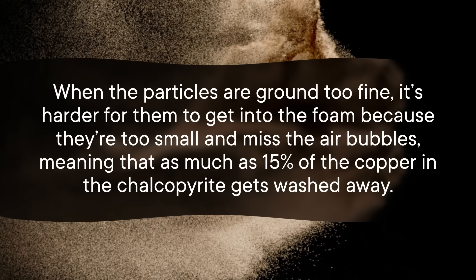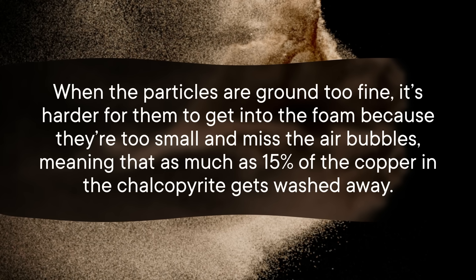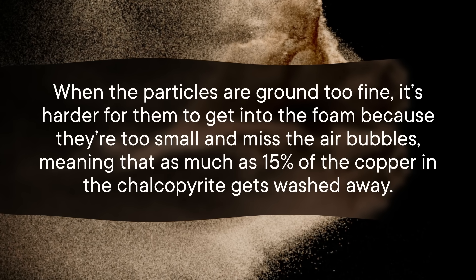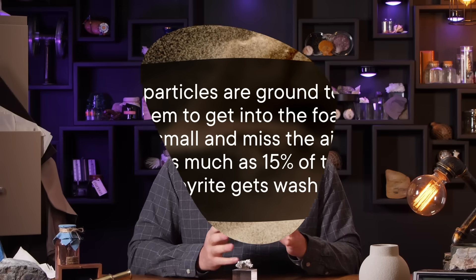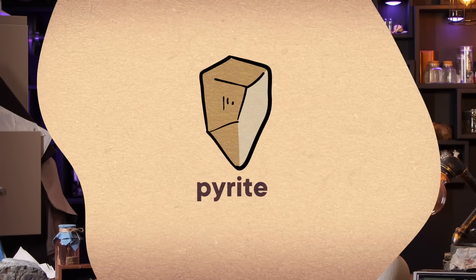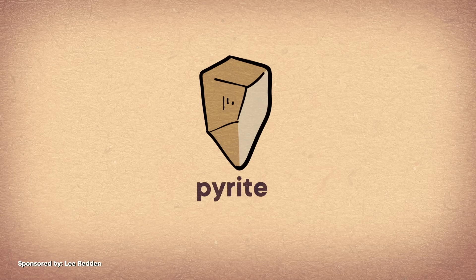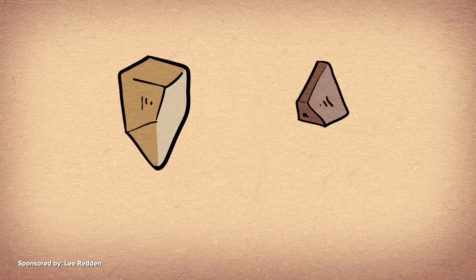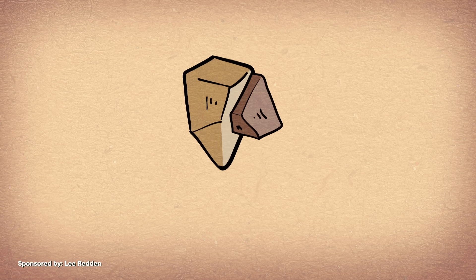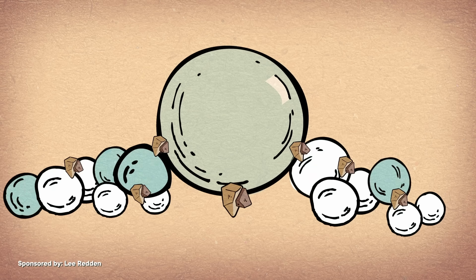Sounds great, but there's a trick to getting it just right. When the particles are ground too fine, it's harder for them to get into the foam because they're too small and miss the air bubbles, meaning that as much as 15% of the copper in the chalcopyrite gets washed away. And this is where our friend pyrite comes in. Researchers have found that specially treated, ground-up pyrite particles can act like a pool floaty for the superfine chalcopyrite — the fine particles will stick to the pyrite crumbs and get transported up into the foam, saving them from getting lost. The scientists think this new process could allow them to recover almost all of the copper in a chalcopyrite deposit, all thanks to a little pyrite shuttle.